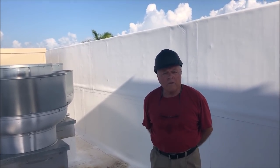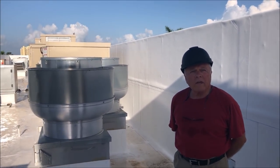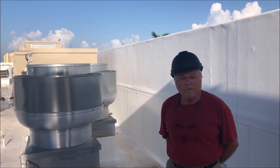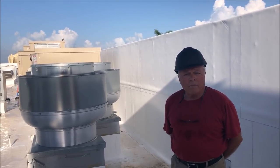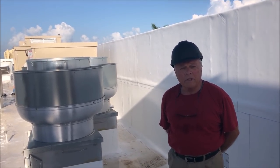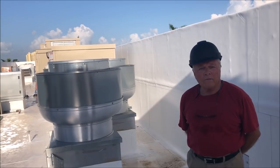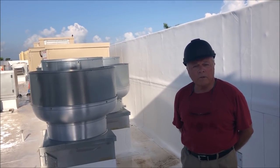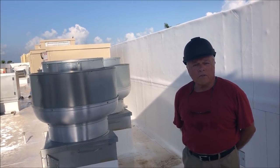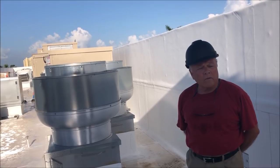In previous videos I talked about the mechanical equipment that would be up on the roof, and now that it's all in place and hooked up with ductwork and piping, you can see there's a lot of equipment up here. We've got four air supply rooftop units — two of those four are energy recovery units, which are the ones you can see from the ground. The other two are standard rooftop units. We also have four kitchen supply makeup fans with cooling coils to produce cooled air to the kitchen area and exhaust hoods, plus all the exhaust fans for the hoods.